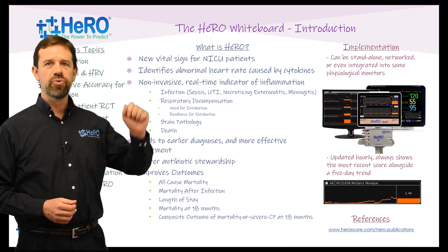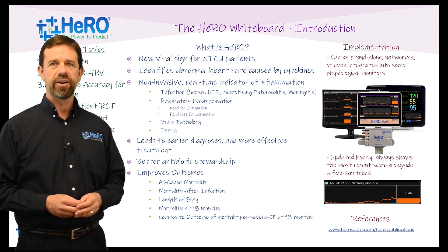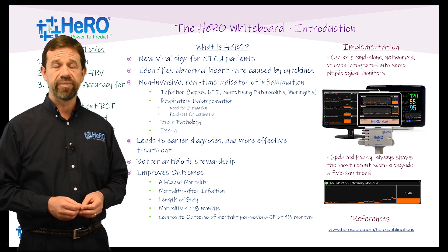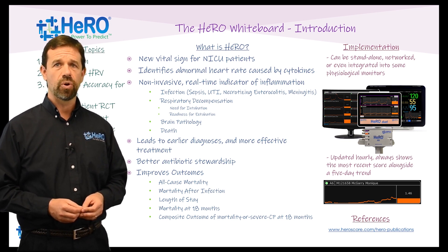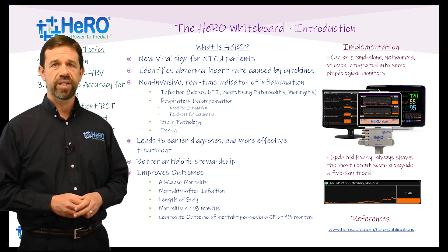HERO is a new vital sign for NICU patients that identifies abnormal heart rate patterns associated with cytokines. Think of HERO as a non-invasive real-time window into the inflammatory process, where a rising HERO score can indicate infection including sepsis, UTI, necrotizing enterocolitis, or meningitis. It can also indicate respiratory decompensation, including both need for intubation and readiness for extubation.